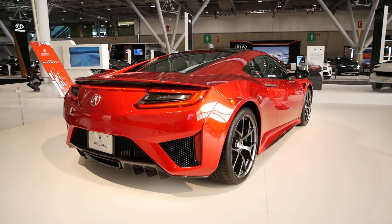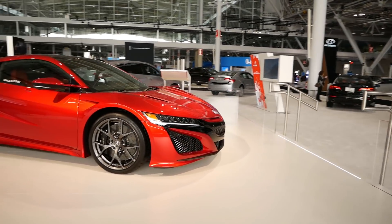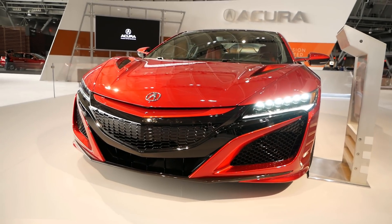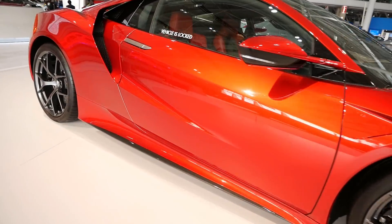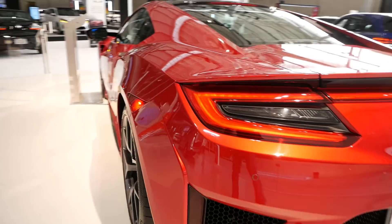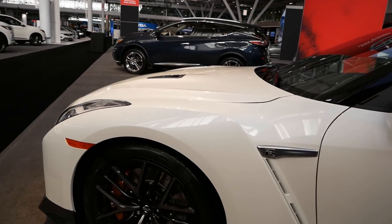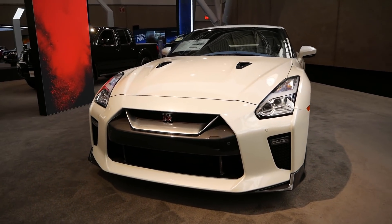We've got an Acura NSX on display as well — really nice. I prefer Apex Blue, to be honest. We also have a GT-R on display, which I've had on my channel a number of times. Pretty cool that it's actually on display and at least for right now there's no fencing around it. I have no idea what that's going to be like tonight and leading into Monday.